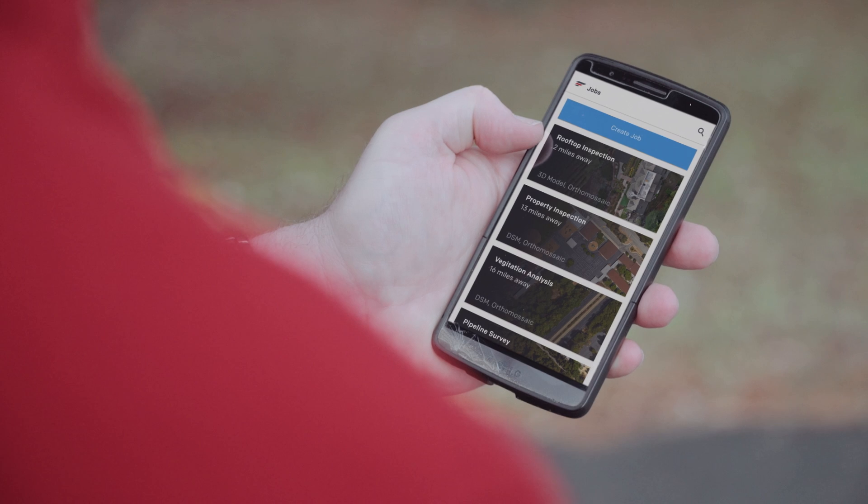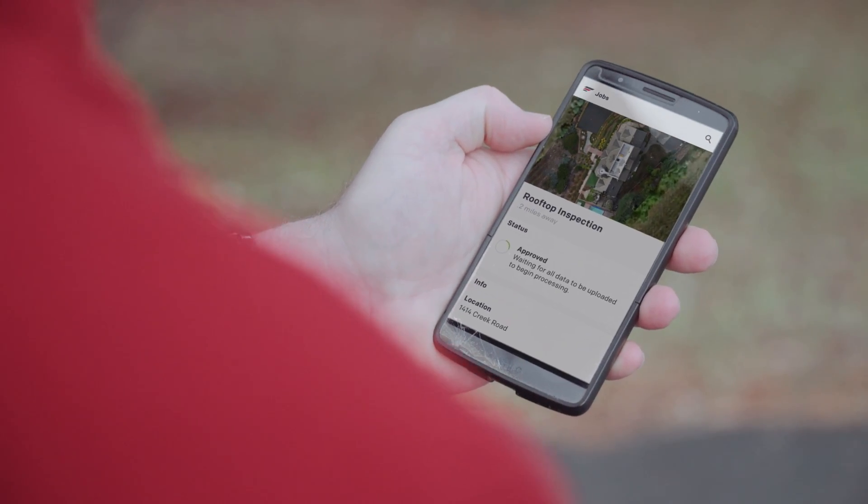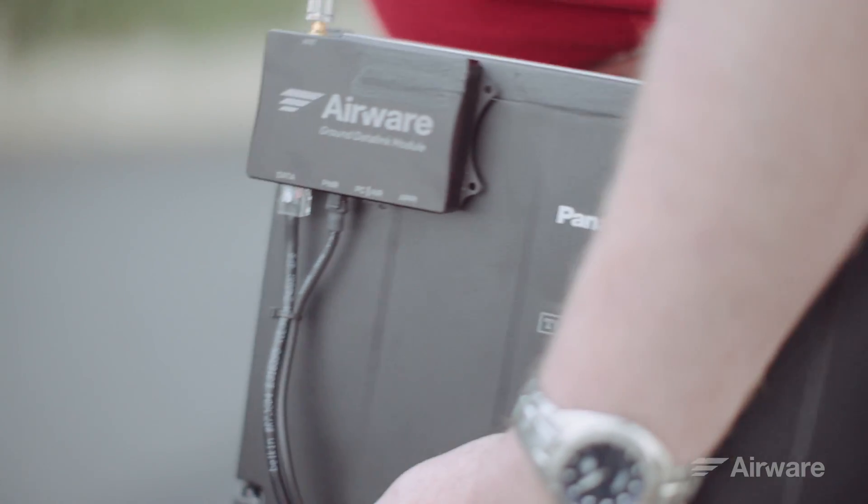I receive notice of the job while I'm in the field and can log in directly to the Airware cloud to see all of the details. When I arrive at the site, thanks to Kate's flight planning in advance, I'm nearly ready to fly.